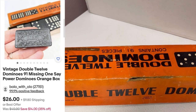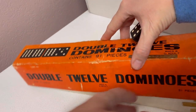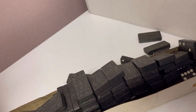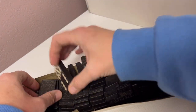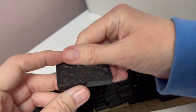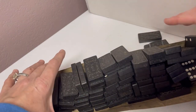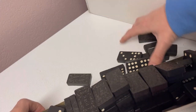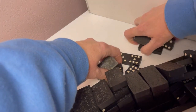These are double-12 dominoes — contains 90. It kind of got moved around during shipment. I'm going to have to get this box back together — that shall be fun. But they're vintage dominoes. Here is the box. Made in Taiwan.